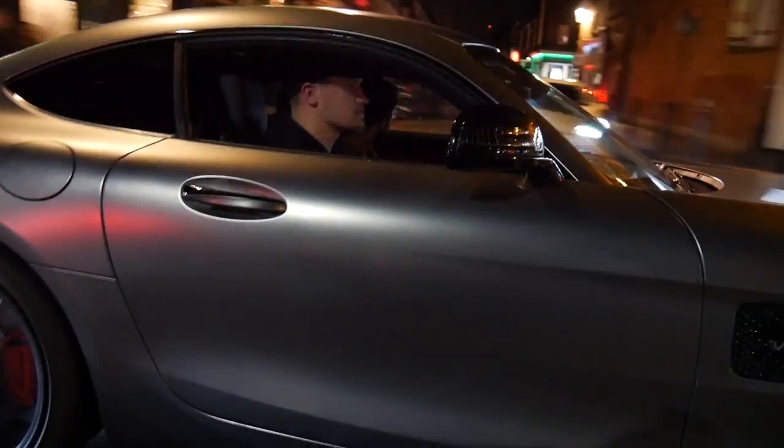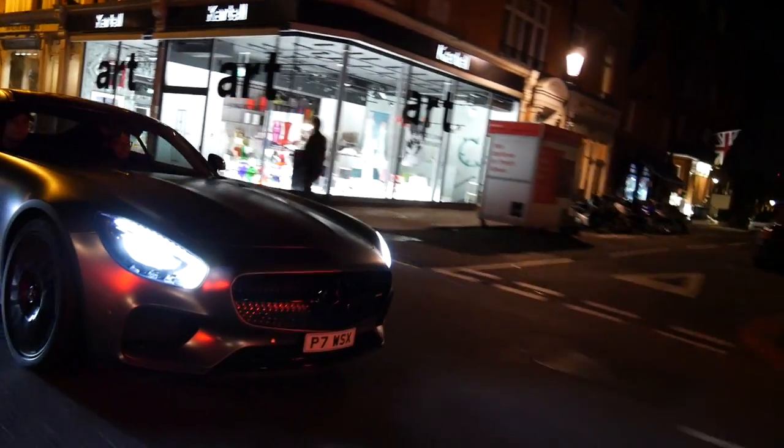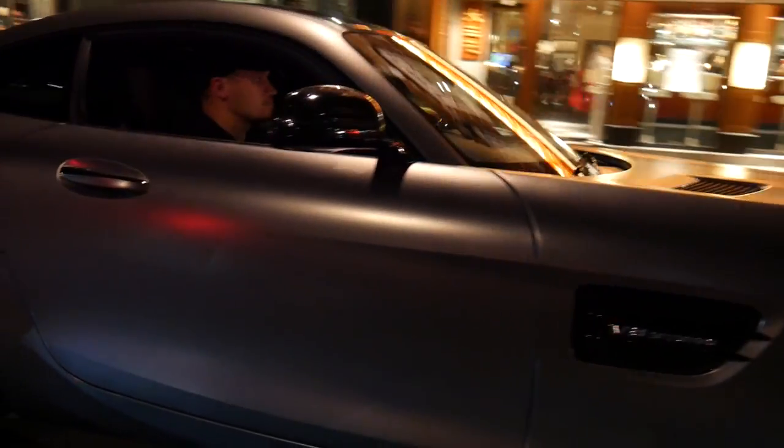I'll tell you what, take this car out at night and it's completely different. Yeah, totally different. If anyone thinks it's matte, see it at night.